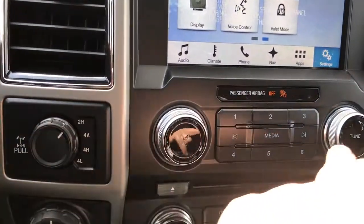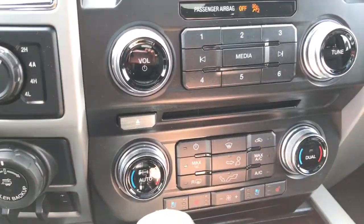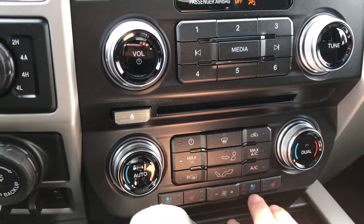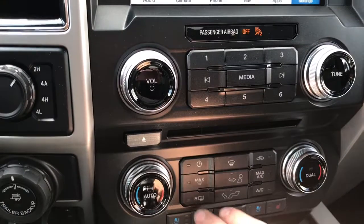Down below the volume, tuner and CD player you have dual climate control for both driver and passenger, and heated seats for driver and passenger as well. You also have AC, max AC, and front and rear defrost.